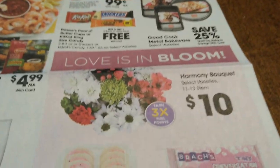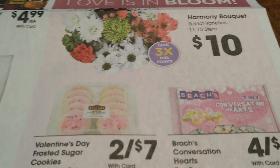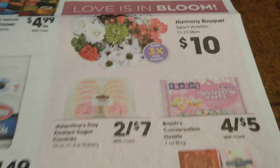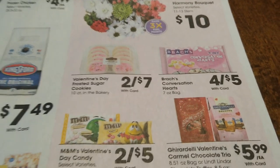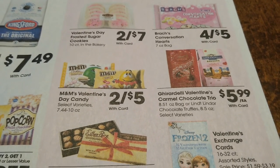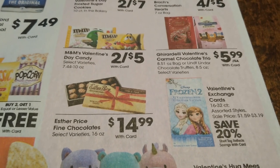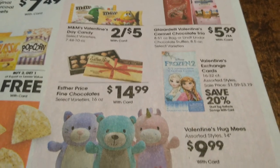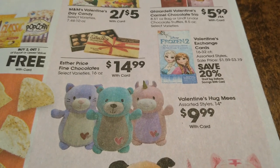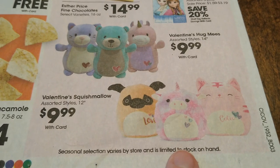Looks like we have some Valentine's Day stuff. Remember, what's on sale now will be at its cheapest — the week of Valentine's Day it will be more expensive. They are not going to knock down prices then because they want you to buy it now and make a lot of money that week, since most people won't plan ahead. So grab them early when you see good deals.